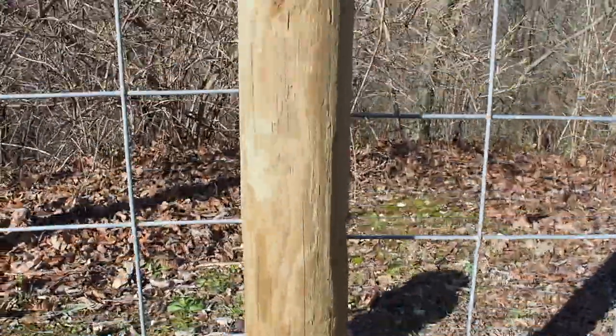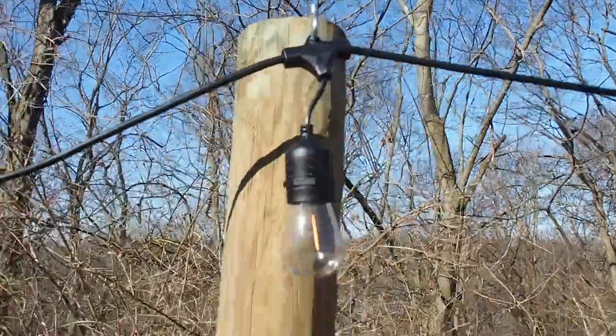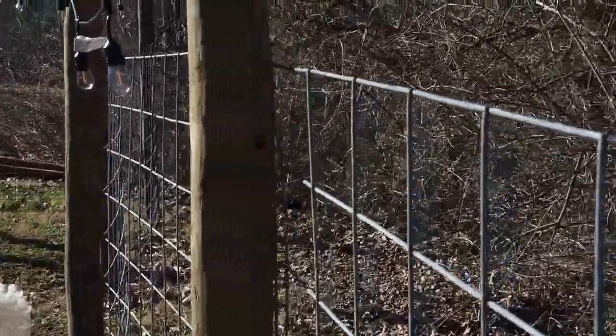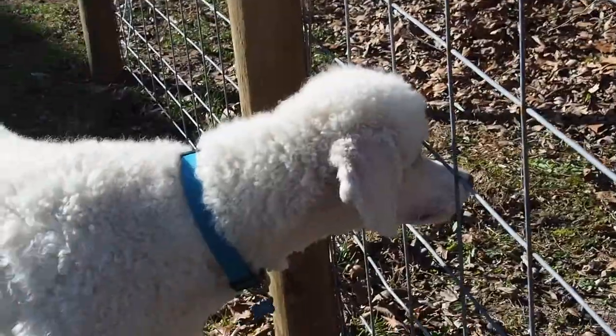Once I dug the hole, I would use the post hole digger and a spade. Once I dug that hole about twice as big as the pole is in diameter, I would just put the pole in, fill it with quickrete, dump it in there, level it, and then pour water in there and wait for it to dry. Very, very simple.